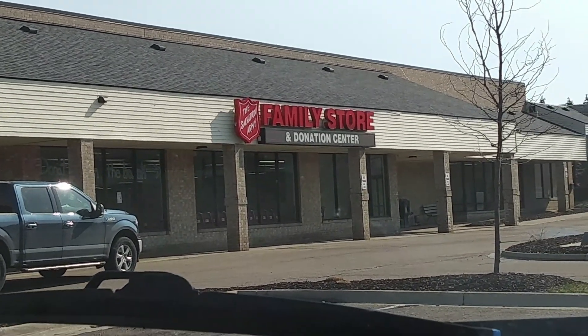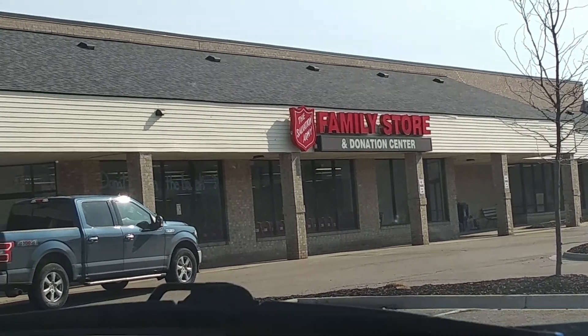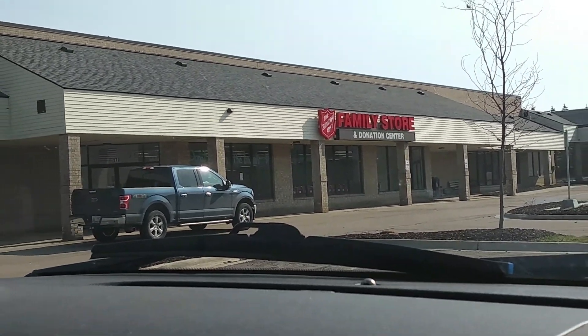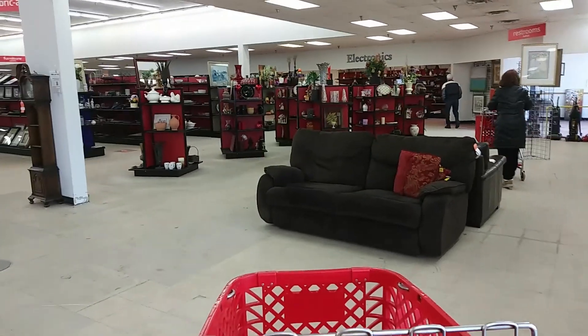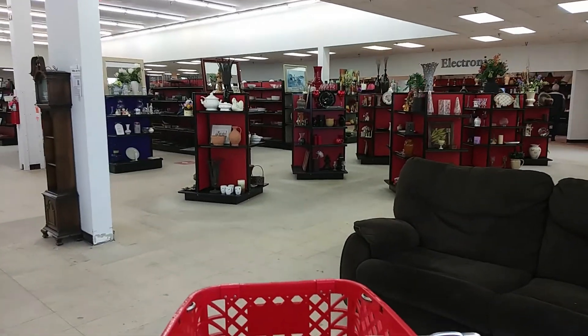Hey, good morning peeps and welcome back to the channel. We're basically just impatiently waiting for Salvation Army to open because nothing is open yet. We also have packages that I have to go to the post office, but the post office isn't open yet. We have a package that needs to be dropped off at UPS — they're also not open yet. We very very rarely thrift on the weekends, so I'm not having super high hopes.